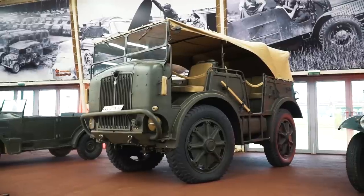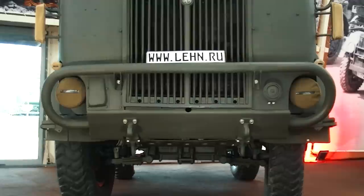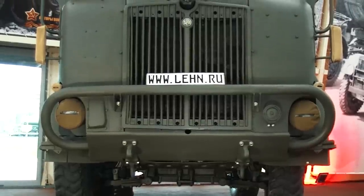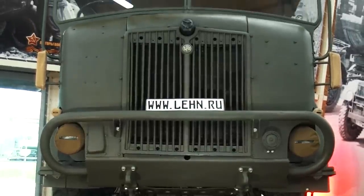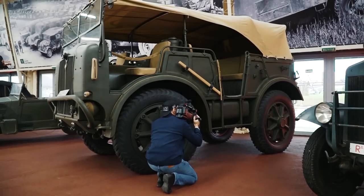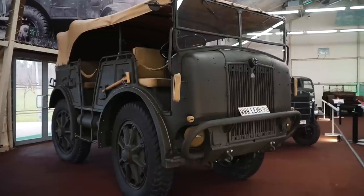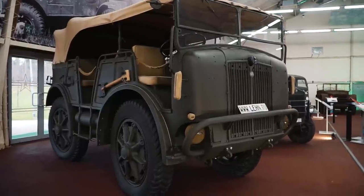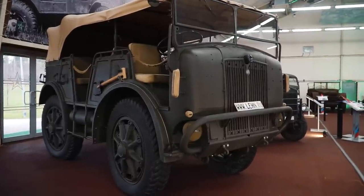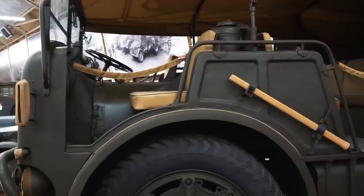The Fiat Spa TM40 is an Italian all-wheel drive prime mover. These machines were first produced in 1942. The main function is towing artillery cannons and other heavy military cargo. The vehicle is huge and impressive — you can compare it with me now. The total weight is 6.5 tons. It is equipped with a 6-cylinder engine, 9.3 liters capacity and 105 hp, providing a maximum speed of about 43 km/h.